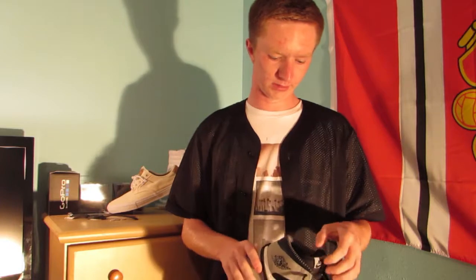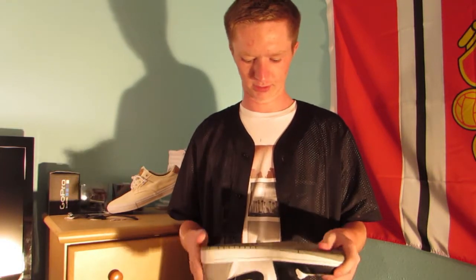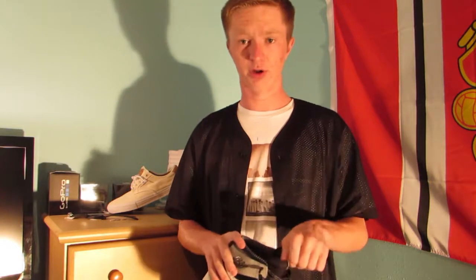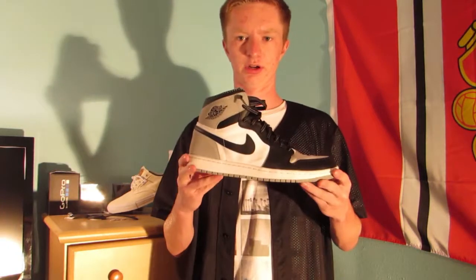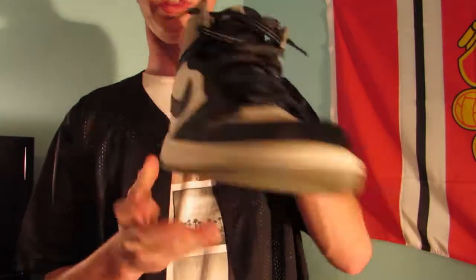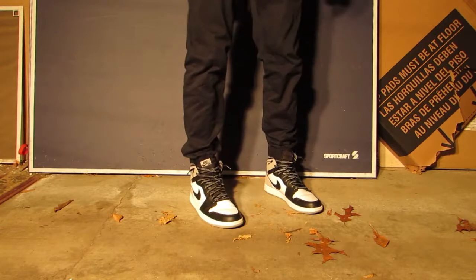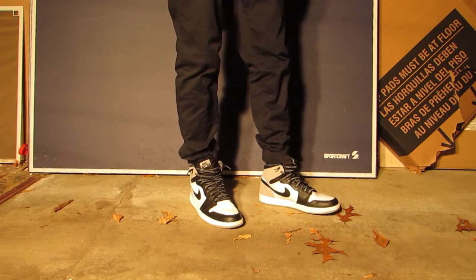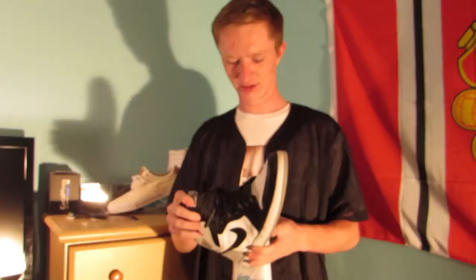Next up, I've had these for about a month to a month and a half and I've already worn them a lot. I talked about these in my last video but never showed them. Here they are — the Jordan 1 Baron. I wear these a lot because they just go with everything. They're super clean — all black, gray, and white. They're pretty dirty too since I've been wearing them so much.